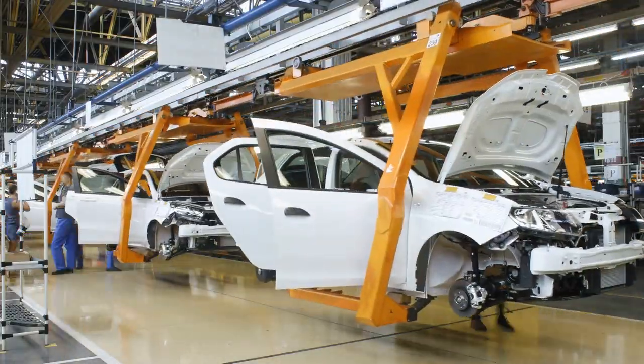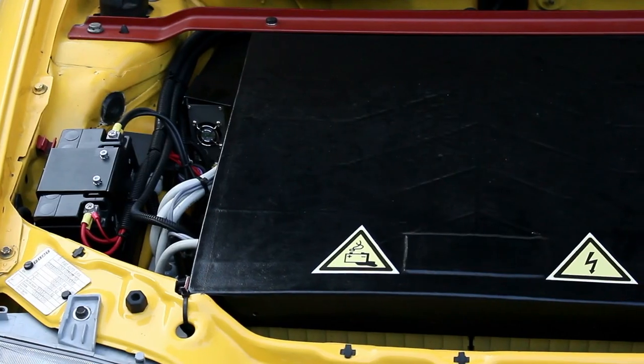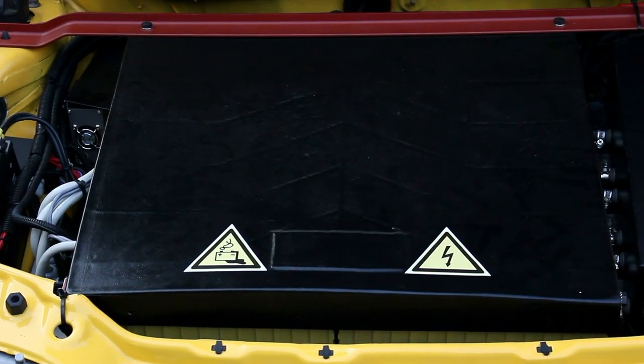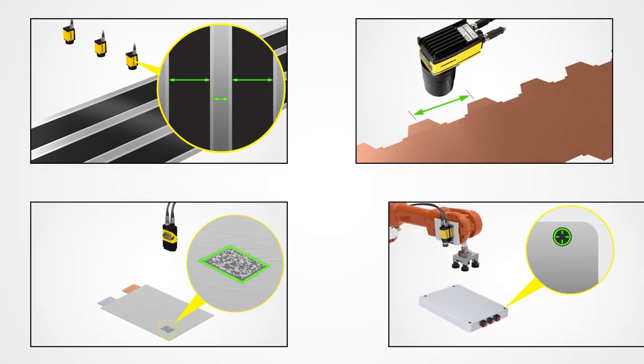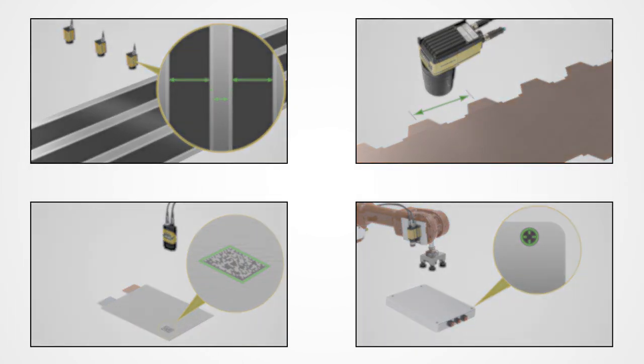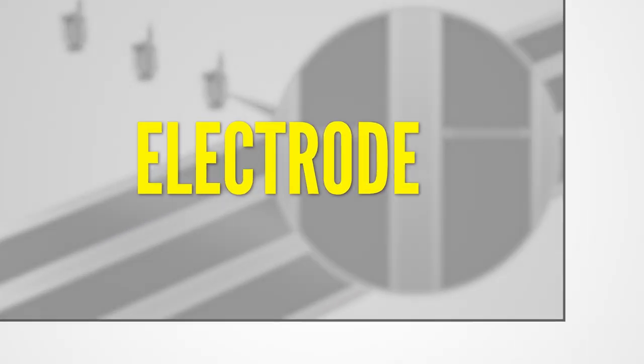Electric vehicles present new challenges not seen in conventional automotive manufacturing, especially when it comes to the assembly of sophisticated and unique EV battery systems. But Cognex's flexible machine vision solutions are up to the task — gauging, inspecting, guiding, and identifying parts every step of the way. So why is inspection important?